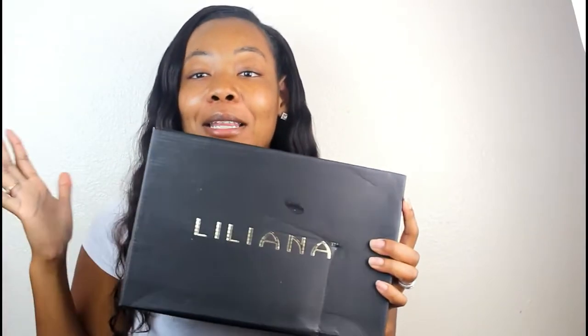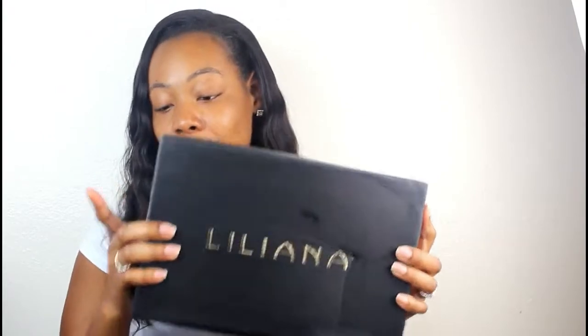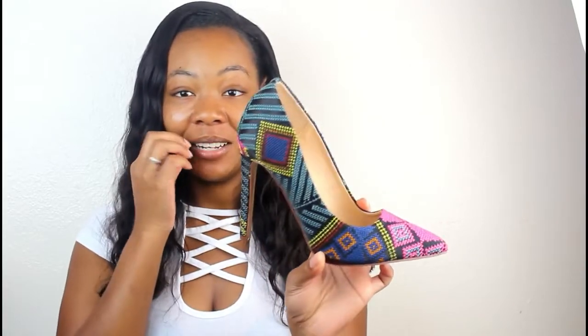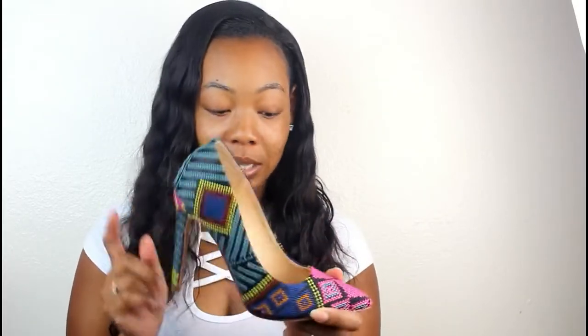The first shoe comes out of my box — it's a little dusty, I keep my boxes up in the closet stacked up. This one is like my favorite shoe right now. I haven't worn it yet, but I love all the fun colors and you can basically pair these with anything.